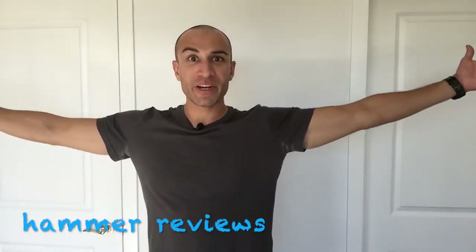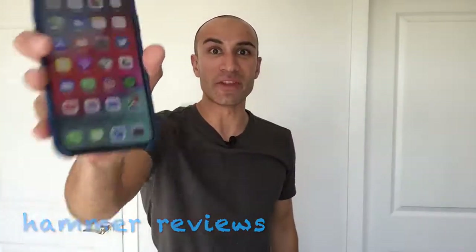Hey everybody, Mike here back with another video and this is my review of the iPhone XS Max.